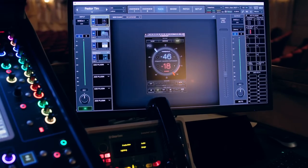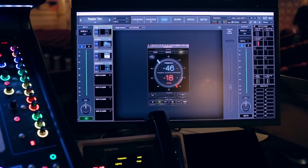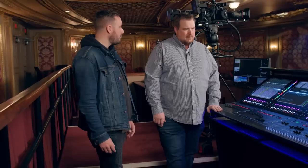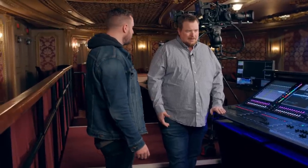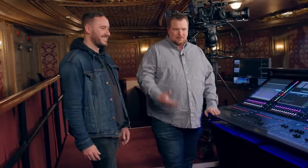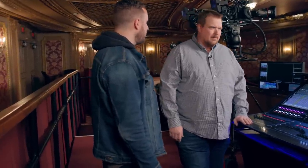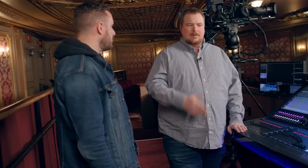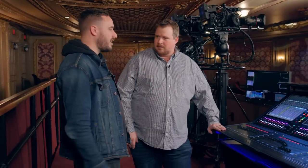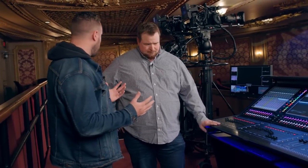We also have a Waves rig. A quick tip on one plugin here — the PSE, Primary Source Enhancer. It's one of my favorite plugins. Think of it as a glorified gate but intended for vocal or primary sources. It really helps you stabilize a source, especially if you're at the edge of feedback, operating very close, or in a highly ambient space. It truly stabilizes that source.